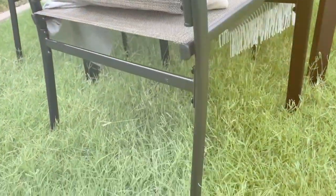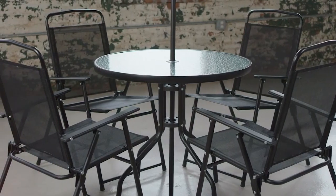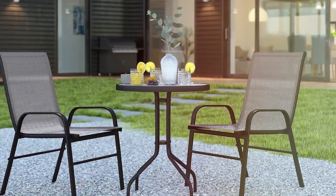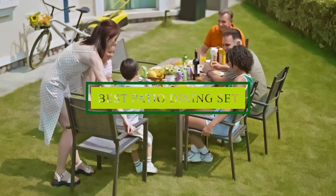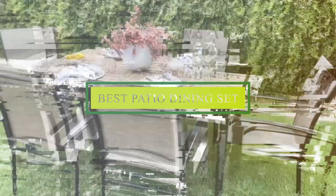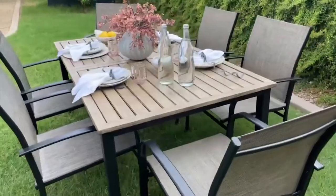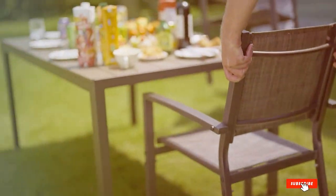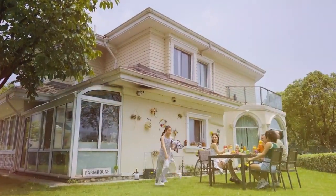Transforming your patio into an inviting outdoor dining space can be challenging, especially with the myriad of options available. To make your decision easier, we curated a list of the 7 best patio dining sets that combine style, functionality, and durability. Whether you're hosting summer dinners or enjoying a quiet meal outside, these sets promise to enhance your outdoor experience. Let's dive into our top picks and see which one is the perfect fit for your patio.